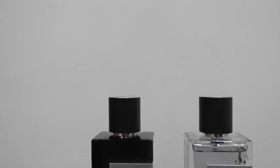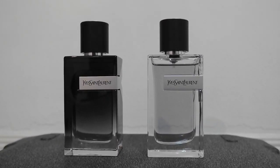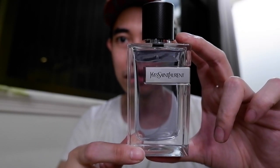Welcome back to my channel. This is Alex from the channel of Scents, Lifestyle, Fitness, and Fragrance. For today, as you've seen from the thumbnail, it's YSL Y EDT versus YSL Y EDP. First, let me show you the bottles. This is the EDT — the Eau de Toilette bottle.